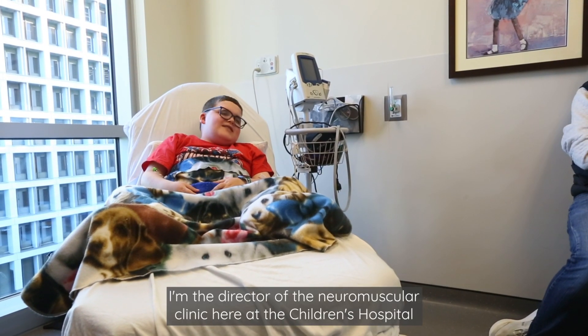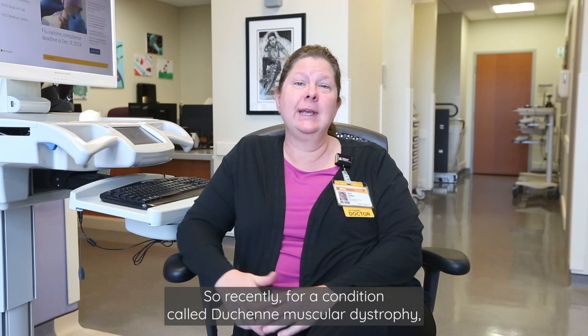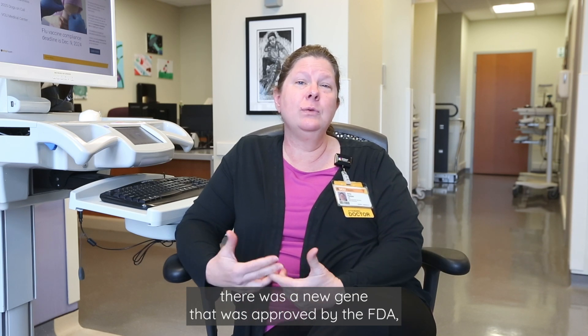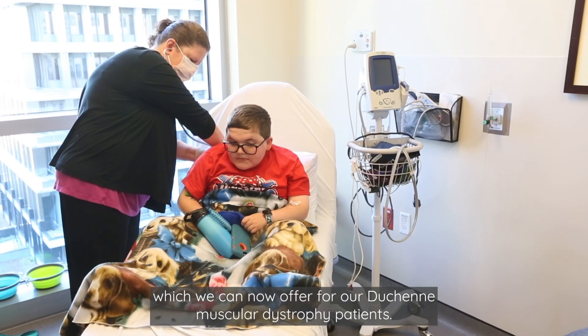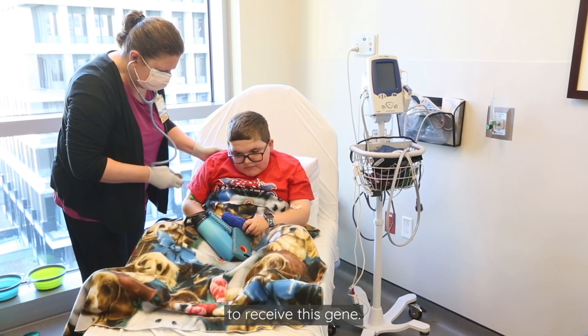I'm Dr. Harper. I'm the director of the Neuromuscular Clinic here at the Children's Hospital of Richmond, and today is a very exciting day for us. Recently, for a condition called Duchenne's muscular dystrophy, there was a new gene therapy approved by the FDA, which we can now offer for our Duchenne's muscular dystrophy patients. Ben is our first patient at the Children's Hospital of Richmond to receive this gene therapy.